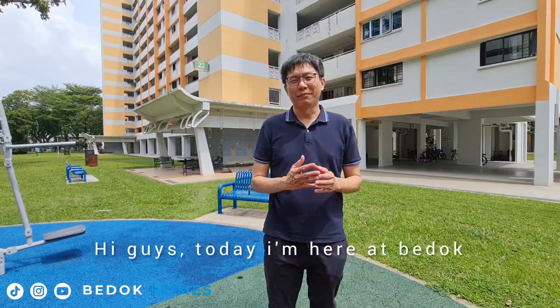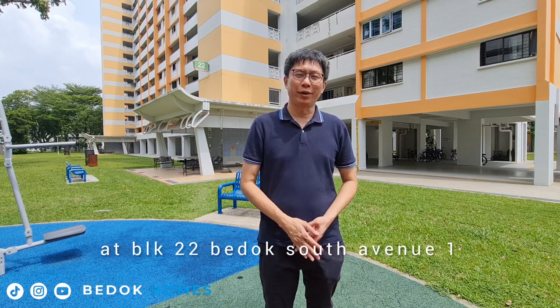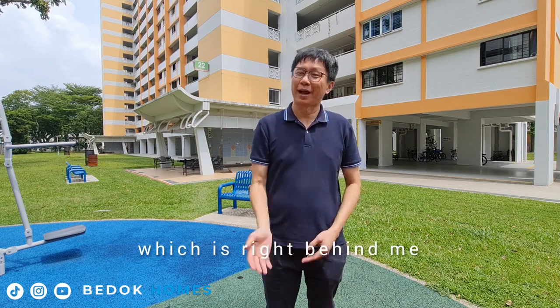Hi guys, today I am here at Bedok. We are viewing a 3-room corner unit at block 22 Bedok South Avenue 1, which is right behind me. Come, let's take a look at the unit.